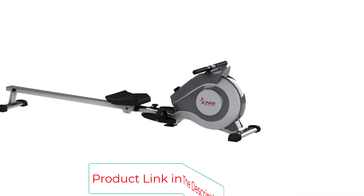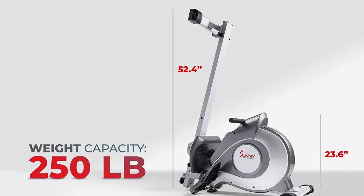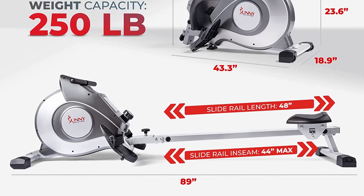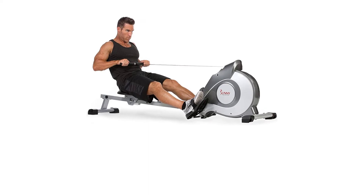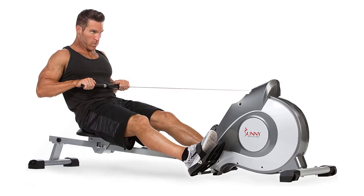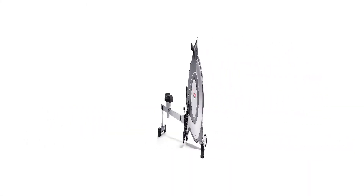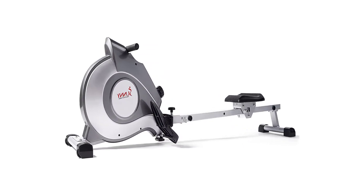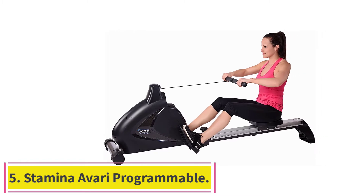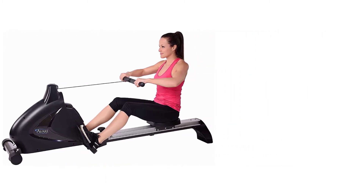The pivoting pedals, textured handlebar, and ergonomically cushioned seat contribute to a versatile and comfortable rowing experience regardless of how much time and energy you exert. Like our other top-ranked models, the SFRW-5515 rower has a foldable design for your convenience. When you purchase this model, you'll receive a three-year warranty for the structural frame and 180-day coverage for other parts and components.